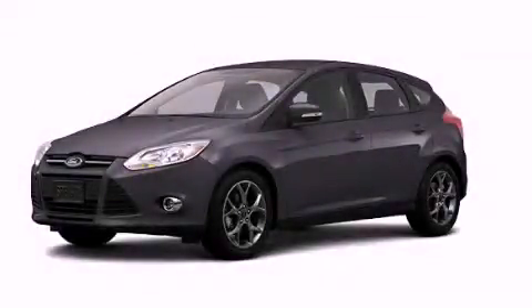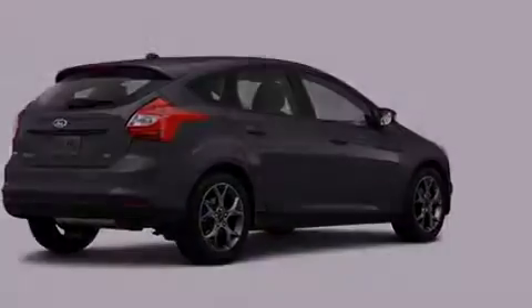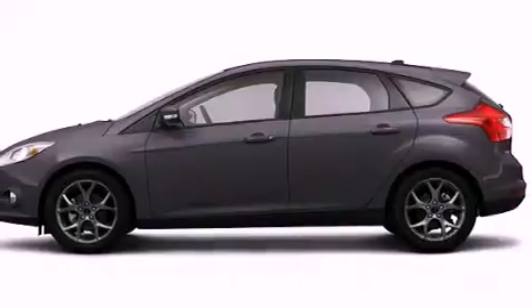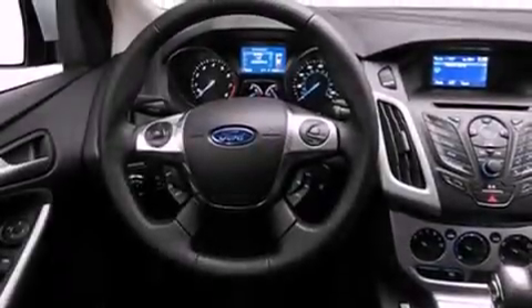This is a brand new 2013 Ford Focus. It features a 2.0-liter four-cylinder engine and an automatic transmission. Its top features include speed-sensitive volume controls and traction control and stability control systems.